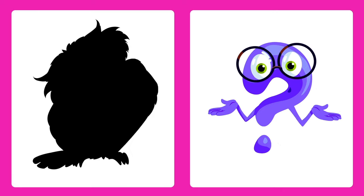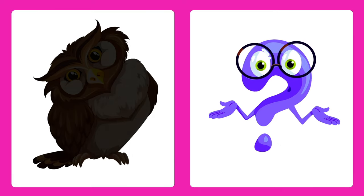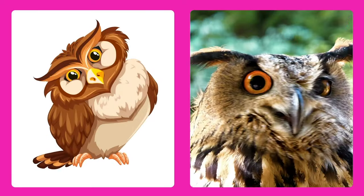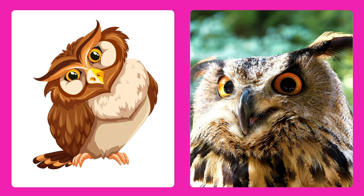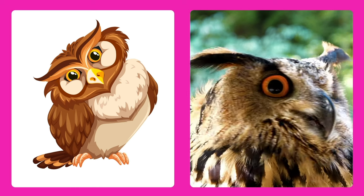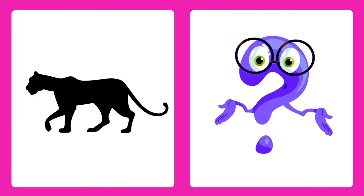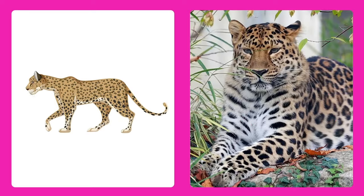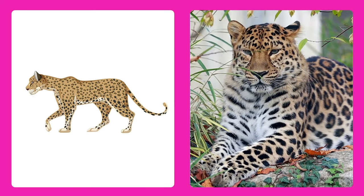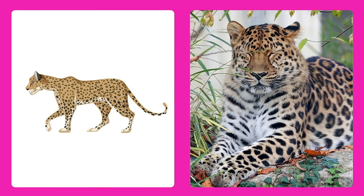Can you guess this animal? It's an owl, a wise bird that comes out at night and says hoo hoo. Can you guess this animal? It's a leopard! Leopards are fast and have beautiful spots on their fur.